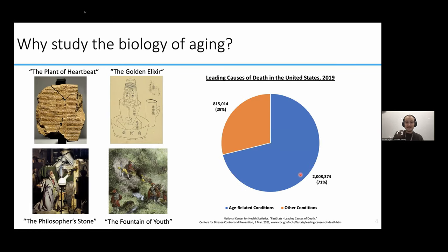What I'm showing you here is a pie chart of the most common causes of death in the United States in 2019 — you can tell it's 2019 because COVID isn't on this list. Age-related diseases, shown here in blue, make up more than two-thirds of the leading causes of death nationwide, including some diseases you might be familiar with, like heart attack, stroke, cancer, and Alzheimer's disease, as well as some you might not expect, like diabetes or kidney failure. In short, aging is responsible for a significant amount of human suffering and death, and despite thousands of years of investigation, we have yet to find a cure.